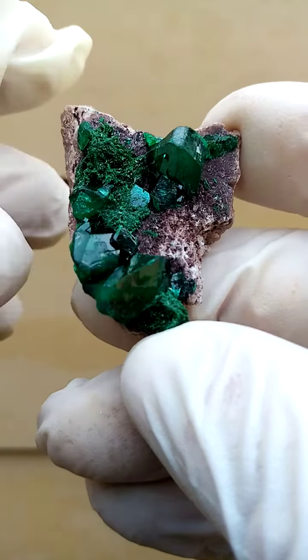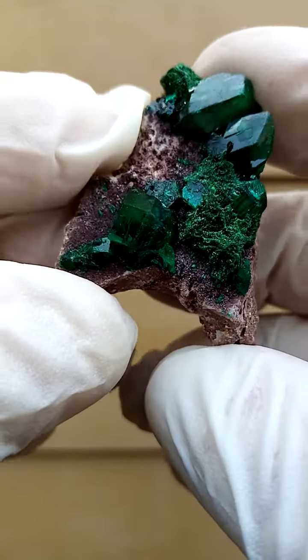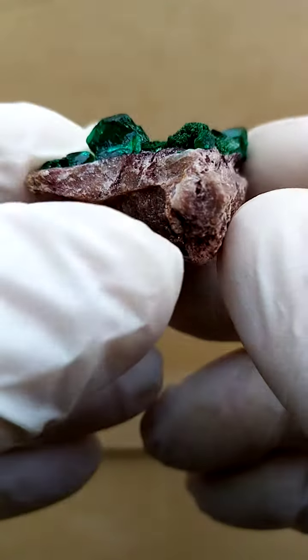Let's go through the matrix here. Very similar actually to the Tsumeb dolomite, sort of a grayish color to it. Lovely piece.